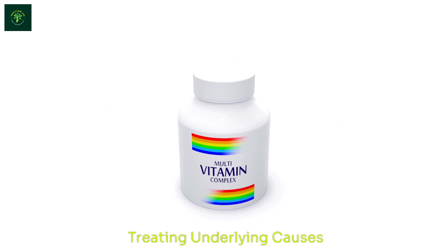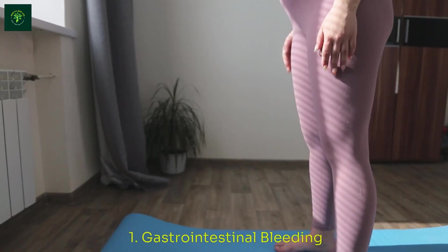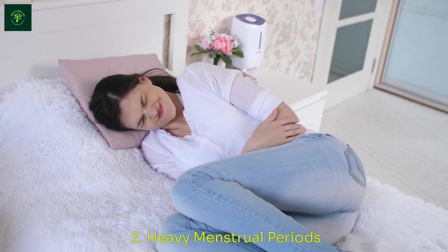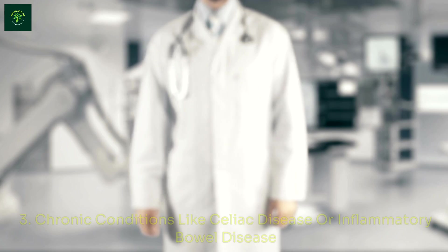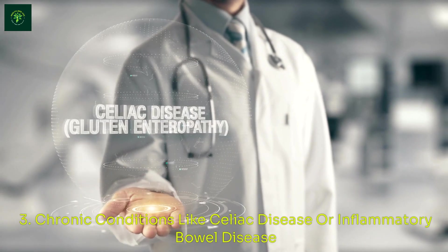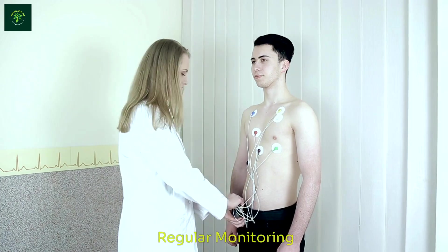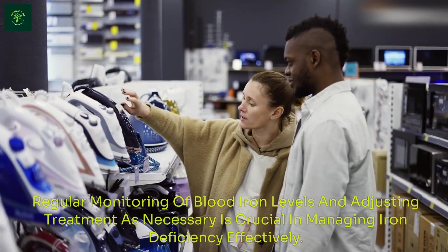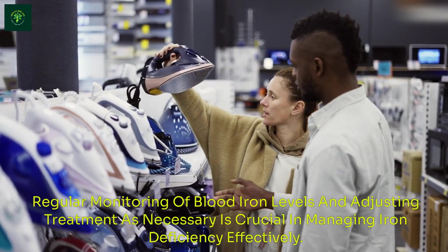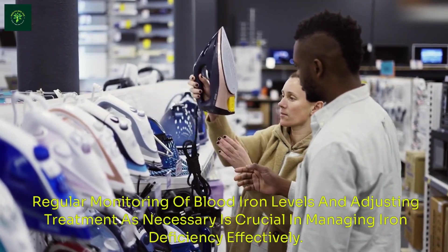Treating Underlying Causes: Identify and treat any underlying causes of iron deficiency, such as: 1. Gastrointestinal bleeding; 2. Heavy menstrual periods; 3. Chronic conditions like celiac disease or inflammatory bowel disease. Regular monitoring of blood iron levels and adjusting treatment as necessary is crucial in managing iron deficiency effectively.